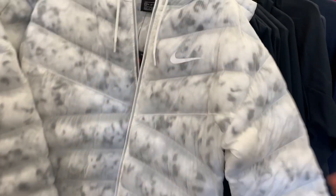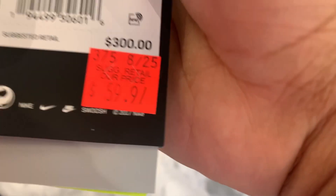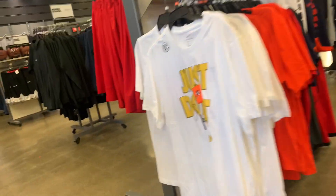This one is a kind of puffer jacket with a cookies colorway — look at the price. Retail $300 and they're selling for $59.97. That's not bad. Wow, all right.